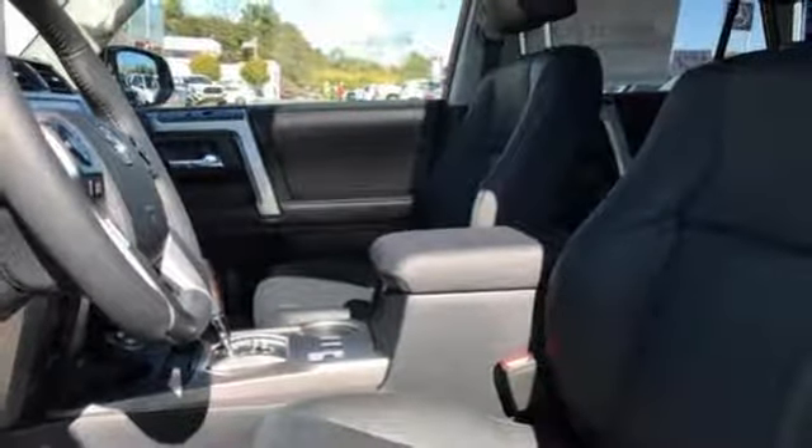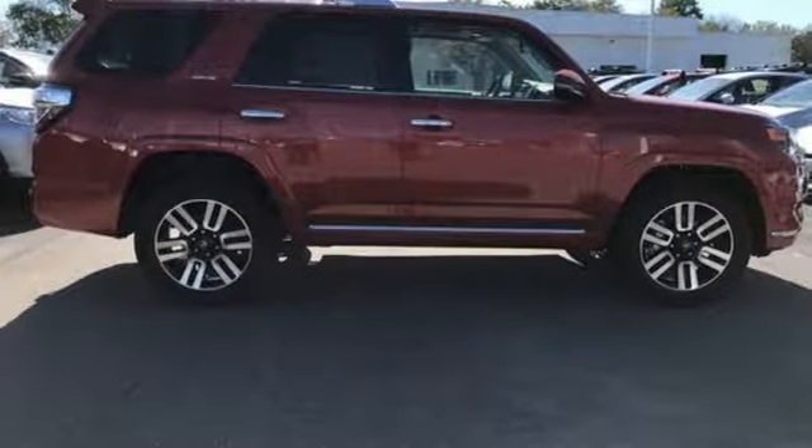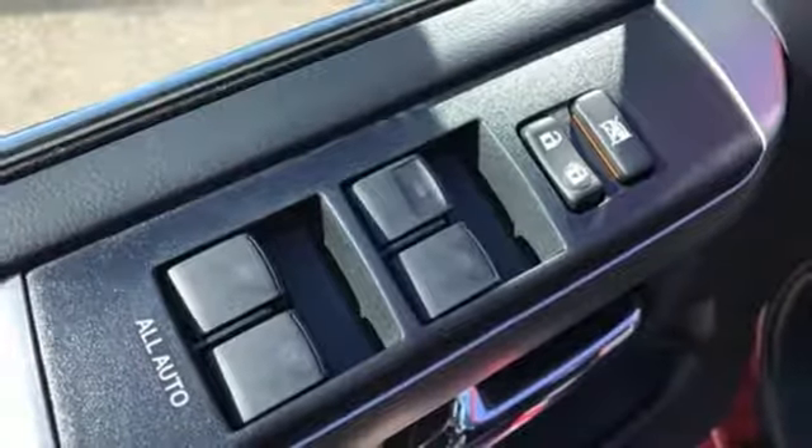Power heated mirrors, external memory control, power sliding and tilting sunroof, doors and push button start proximity key, and automatic transmission.